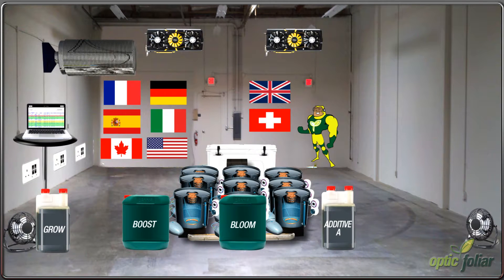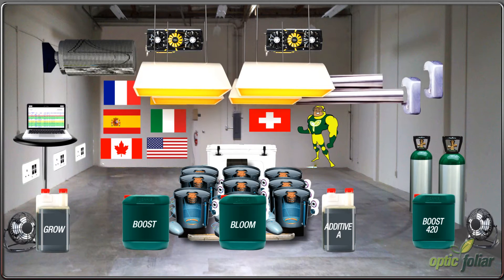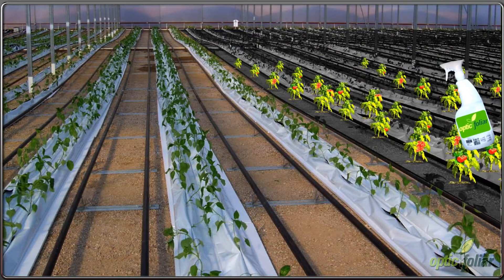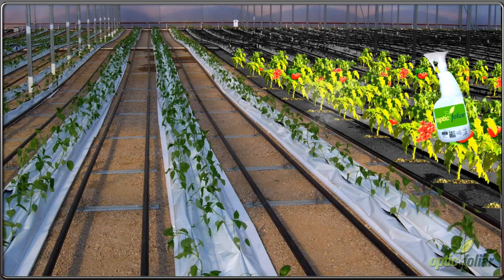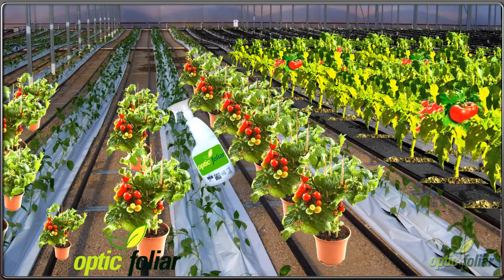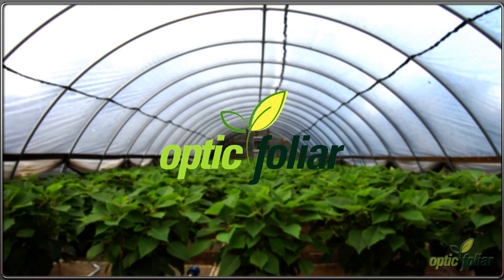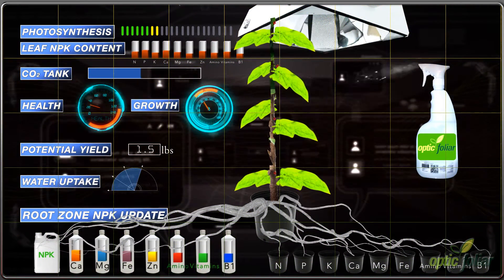You've got the best nutrients, additives, and lighting products money can buy, providing your plants the best quality and yield. However, many growers often miss the last opportunity to further push growth and ultimately reach new plateaus in yield and quality. That opportunity is foliar spray.